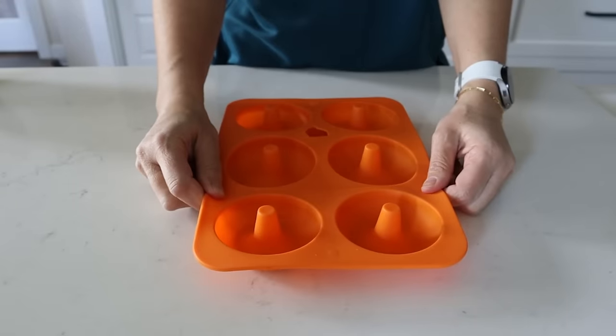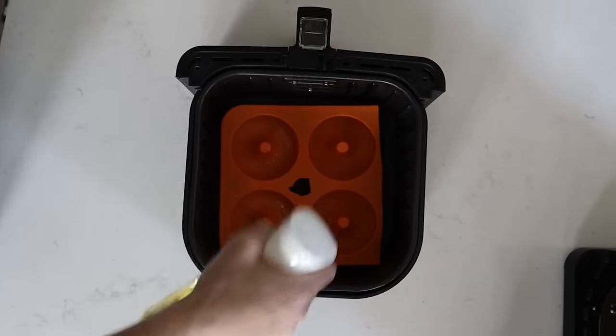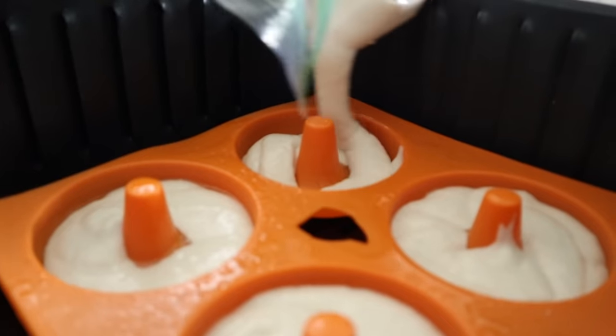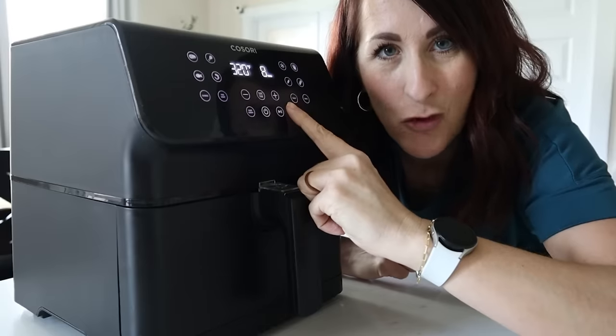Instead of trying to make fake TikTok pancakes, grab some donut liners. We're going to make donut pancakes. Whip up your favorite pancake batter. Grab some silicone liners on Amazon and cut them so they fit in your air fryer basket. Spray the silicone liner and fill the cavities with your batter. Pop it in the air fryer at 320 for 8 minutes.